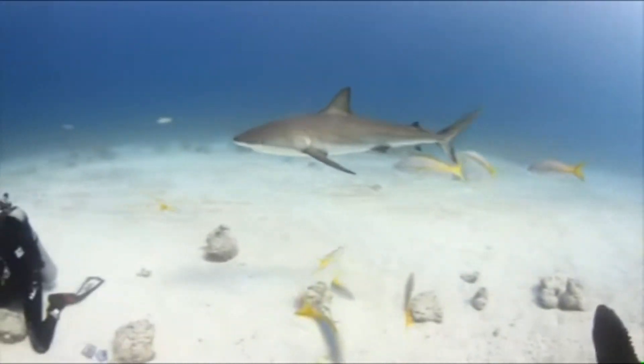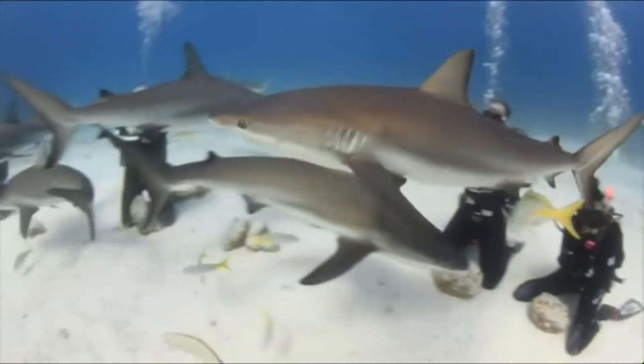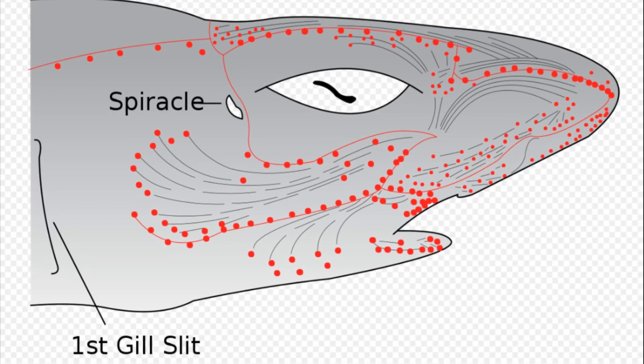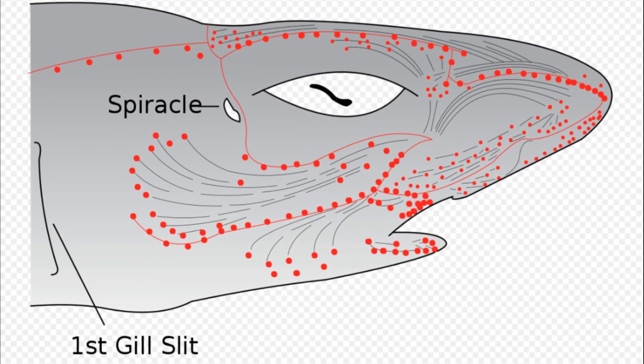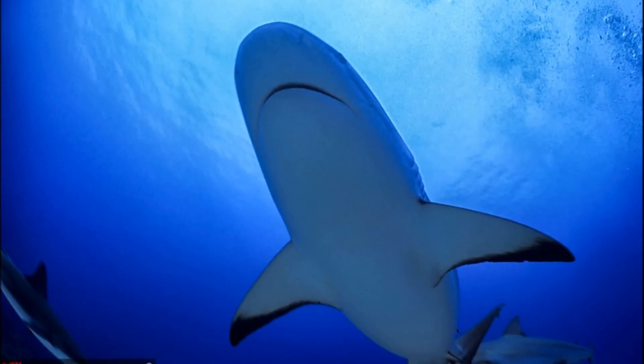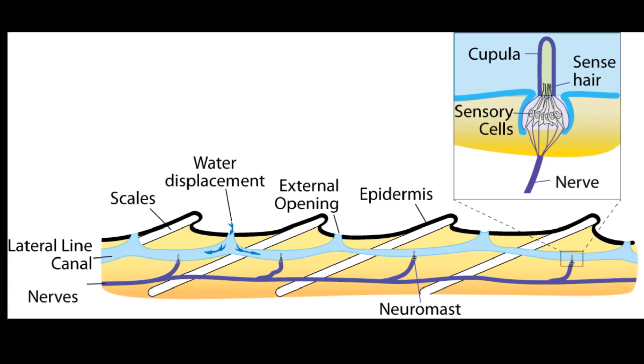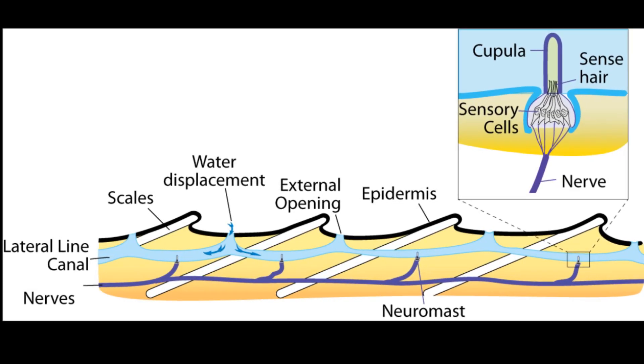Caribbean reef sharks typically feed on bony fish and large invertebrates like cephalopods. They have small pores in their skin called ampullae of Lorenzini that form a sensory network to detect the electrical fields of other creatures. A lateral canal system allows them to detect vibrations in the water.